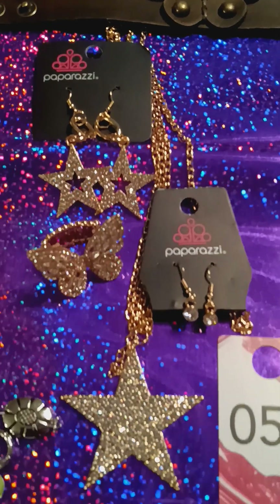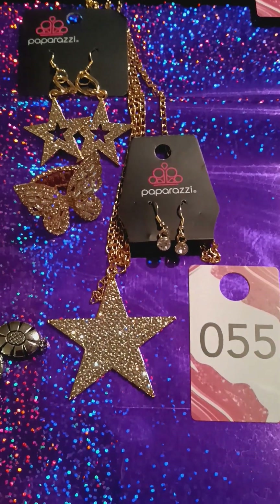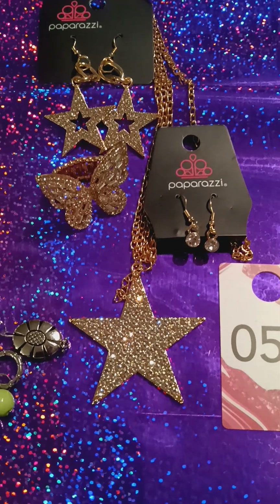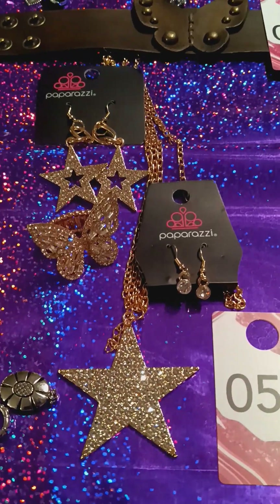And we have this three-piece set. It's number 55. It's the star set. You got your upgrade star earrings, your butterfly ring, and the necklace. Isn't that pretty? Look at that. Gorgeous.